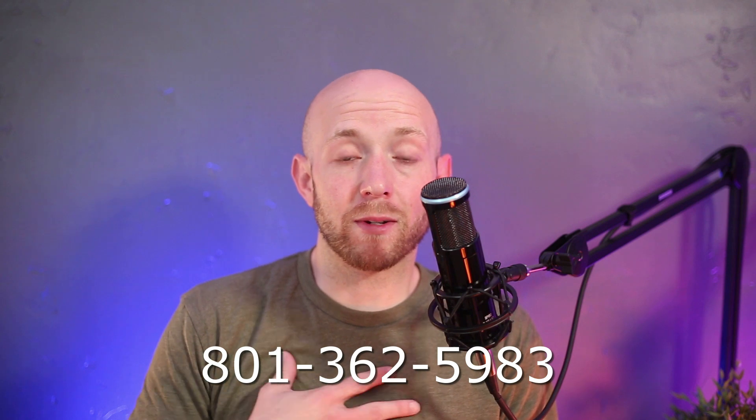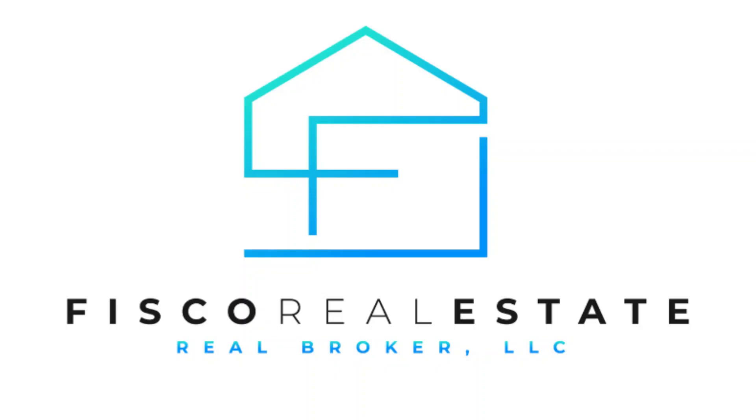Here at Fiscal Real Estate we have all the tools and resources available for you to get qualified through this program. If this is something intriguing to you, you can reach out to myself or Ambry and we can get this path started for you and get you rolling into your new home. Thank you so much for watching — have a wonderful day.